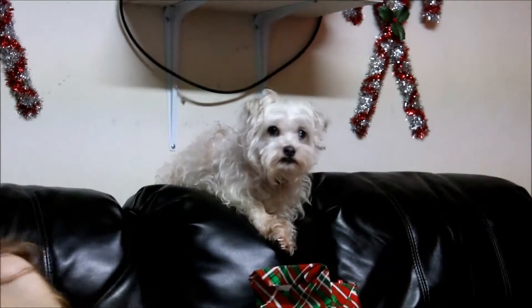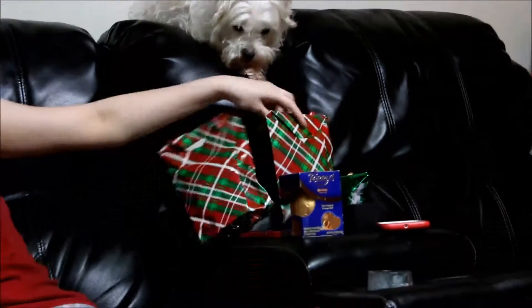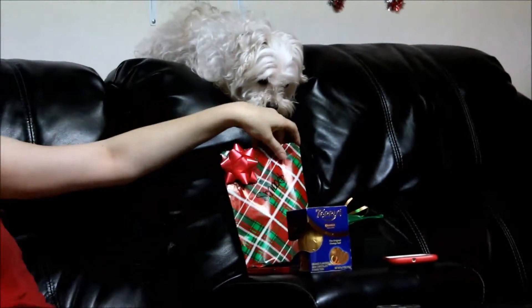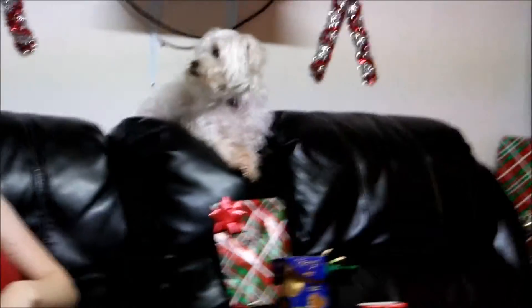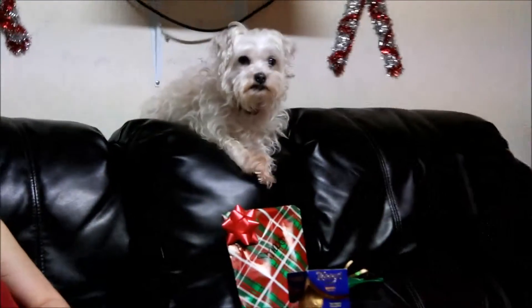Look at Smooch sitting up there. Those are Smooch's presents — he got two presents. They're all quite obviously treats. That's why dad is opening this gift from us that I showed you guys yesterday.